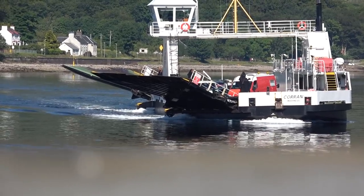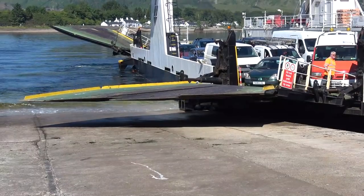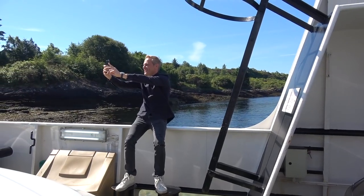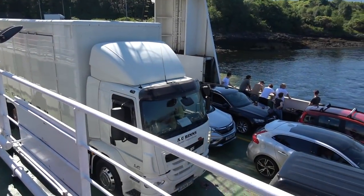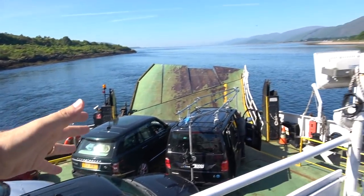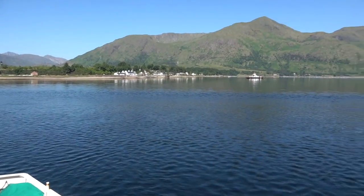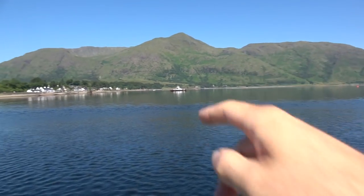I'm going to take you behind the scenes of what it's like on a big budget automotive film shoot. The idea behind using the ferry here is not only is it really cool, but the crossing takes eight minutes. If it wasn't for the ferry, you'd have to drive all the way around the loch and it takes about an hour and a half. So, no brainer with regards to the ferry.